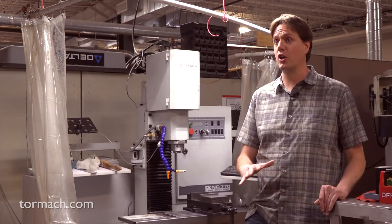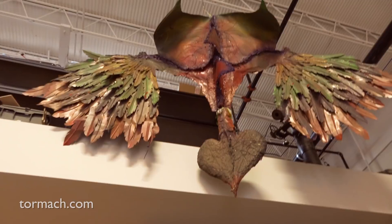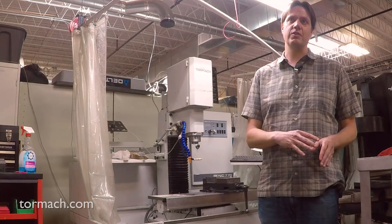One of the number one things — because we've got it all over our website — is that people come to check out this machine. We've got a pretty good mix between artists and engineers, and they collaborate, as well as tinkerers who love playing with stuff. They come in here with ideas.